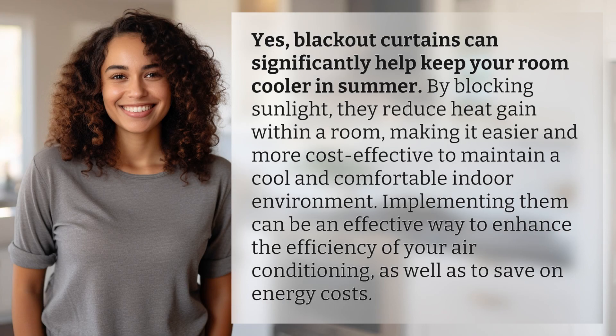Yes, blackout curtains can significantly help keep your room cooler in summer. By blocking sunlight, they reduce heat gain within a room, making it easier and more cost-effective to maintain a cool and comfortable indoor environment. Implementing them can be an effective way to enhance the efficiency of your air conditioning, as well as to save on energy costs.